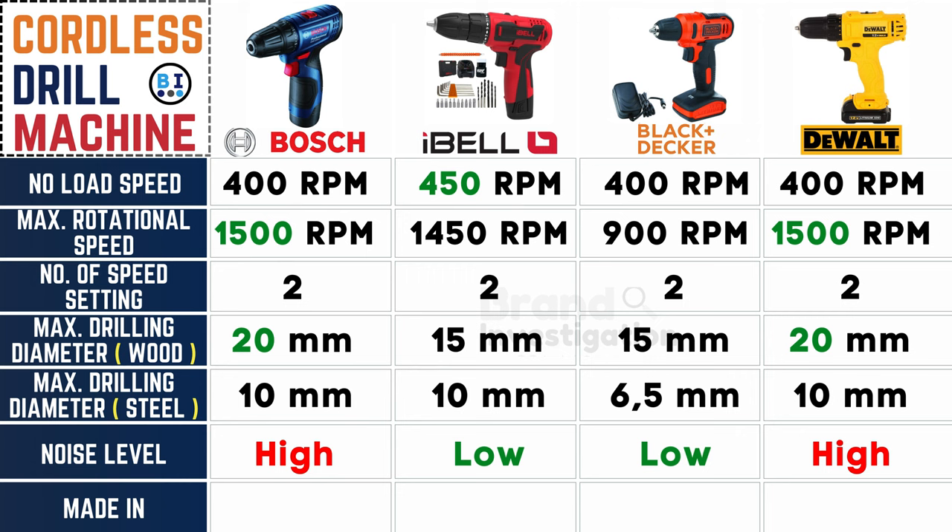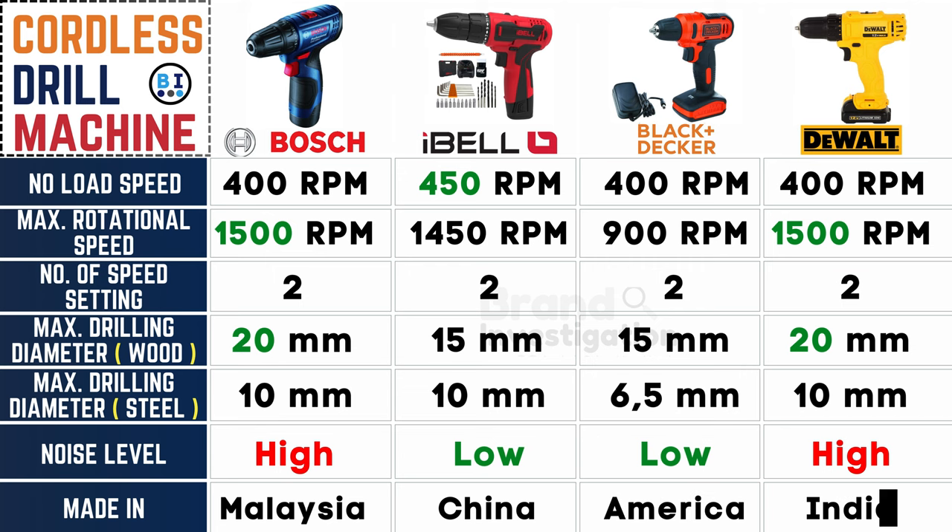Tracing the origins of these machines: Boss cordless drill machine is from Malaysia, Ibell from China, Black and Decker from America, and Dewalt cordless drill machine from India.